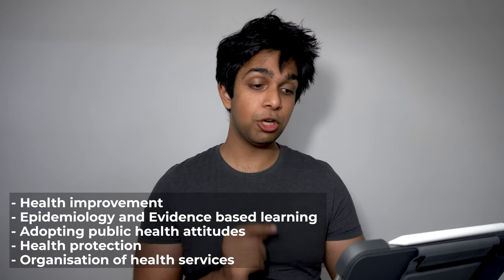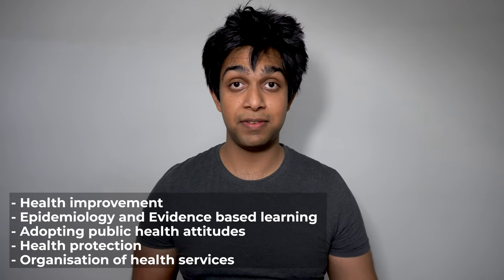Moving on to Individuals and Populations 2 — this is very similar to last year, looking at the social and public health side of things. There are five themes: health improvement, epidemiology and evidence-based learning, adopting public health values, health protection, and organisation of health services. You're taught through lectures and tutorials but will also encounter e-learning, where you're sent presentations or online resources with tasks related to the current theme, which then feeds back into your tutorials. After each theme you'll have some form of examination or assignment — a multiple choice exam, essay, presentation, or other assignment.